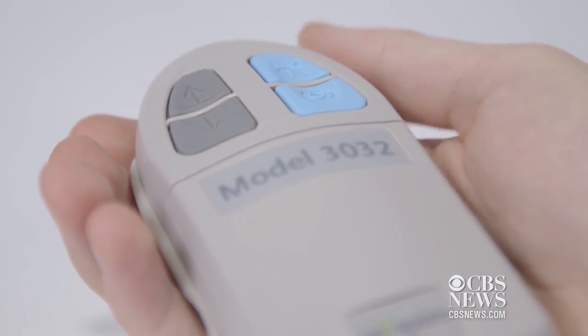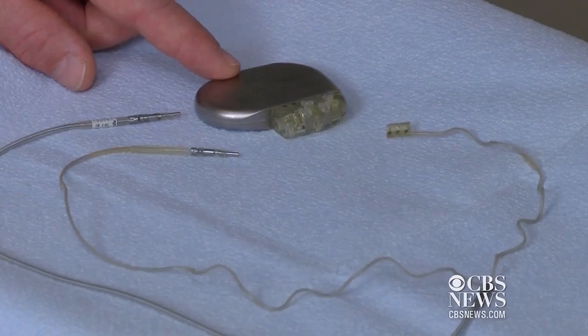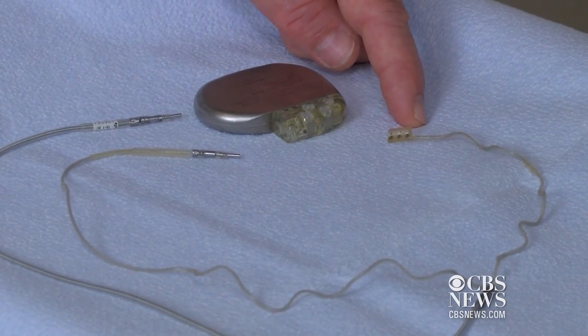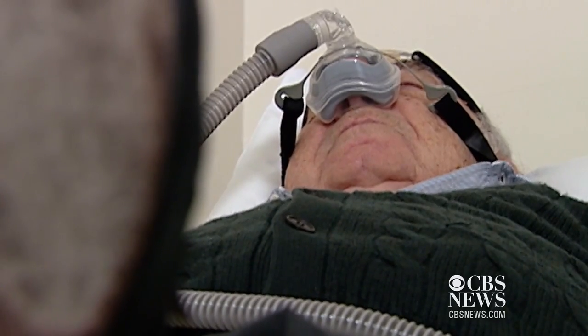Patients use a remote to turn the system on and off when they wake up. The FDA has now approved the device for patients with moderate to severe sleep apnea who are not able to use the traditional mask.